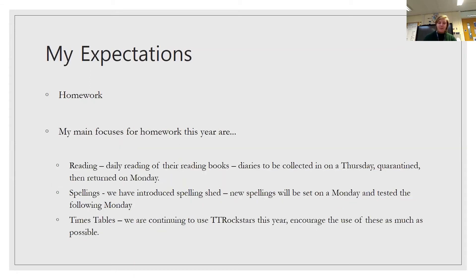Homework. My three big focuses this year are reading, spellings, and times tables — these are the basic things that need to be in place. For reading, we need to see daily reading of their reading books. Diaries will be collected in on Thursday, go in the quarantine box, and then looked at again on a Monday. This needs to happen as much as possible — it's the one thing they will have struggled with over lockdown, so we need to see lots and lots of reading from them.